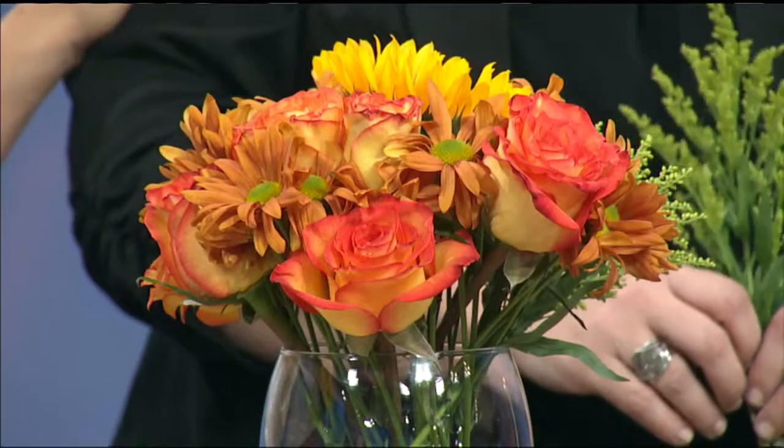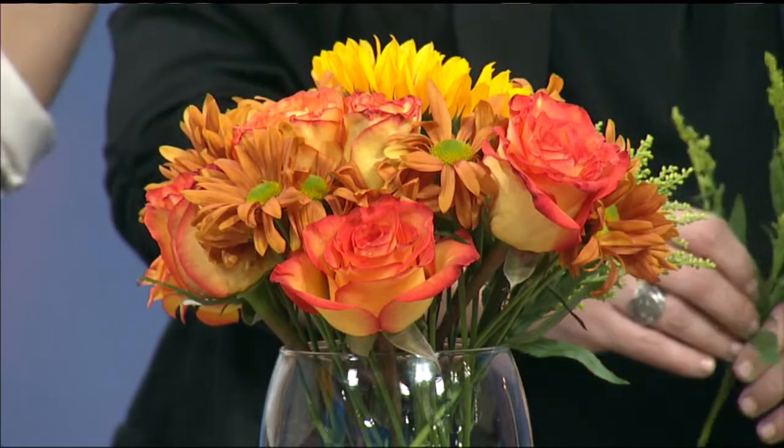Last minute, go pick up some flowers and it will be a gorgeous way to dress up your Thanksgiving table. Just add maybe a couple candles and you're good to go. We have one more idea to go, which I have to say is my favorite — so we're going to keep you anticipating what that could possibly be.